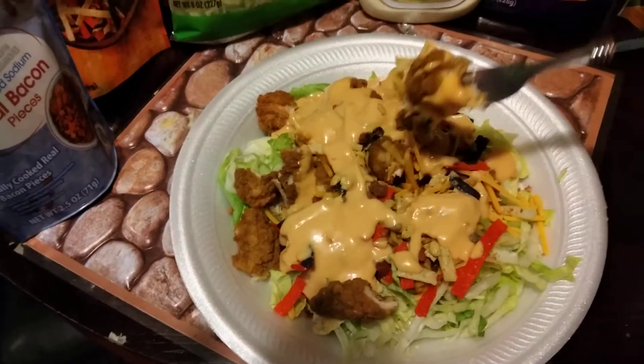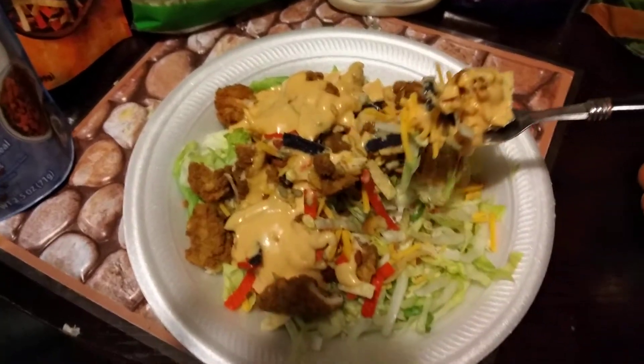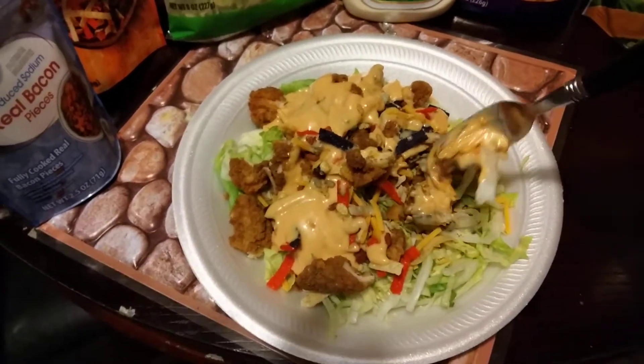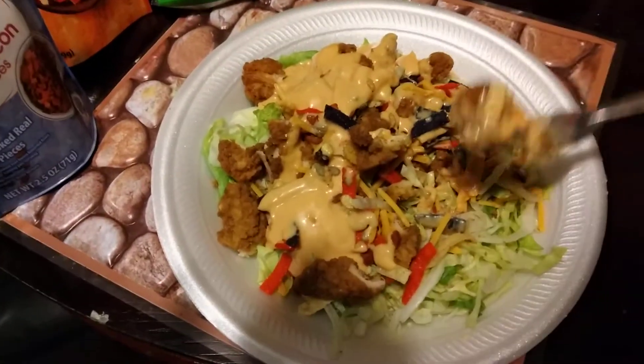Got my chicken cut up in here, as you can see right there. I ain't got no grapes in here this time — I got grapes but I just ain't got them in here, I kind of forgot them. Alright, let's see what it tastes like. Here we go.